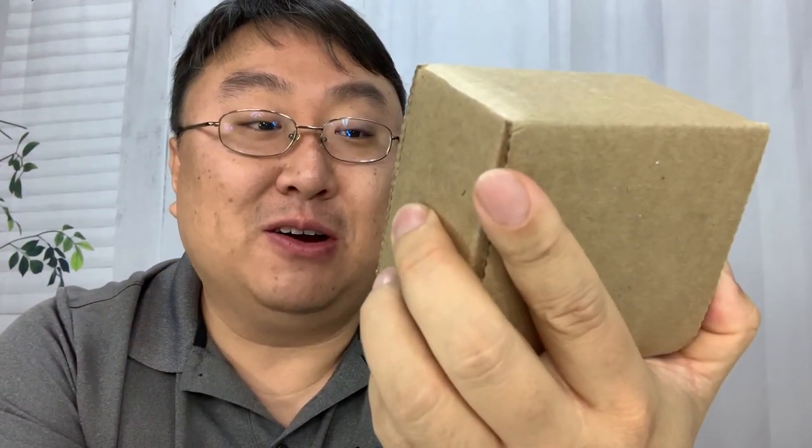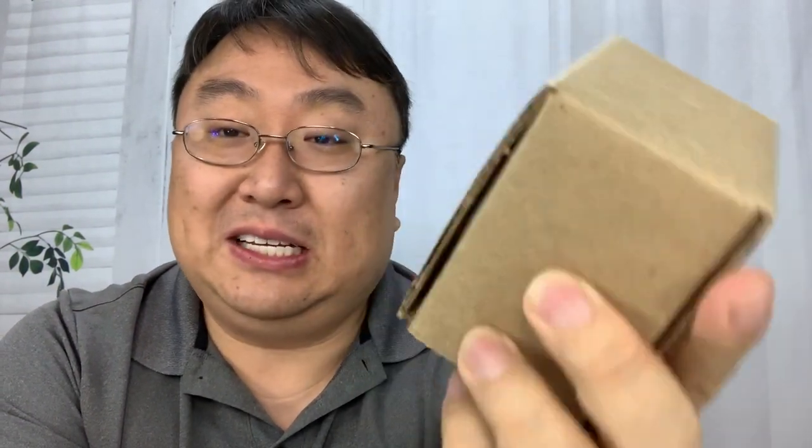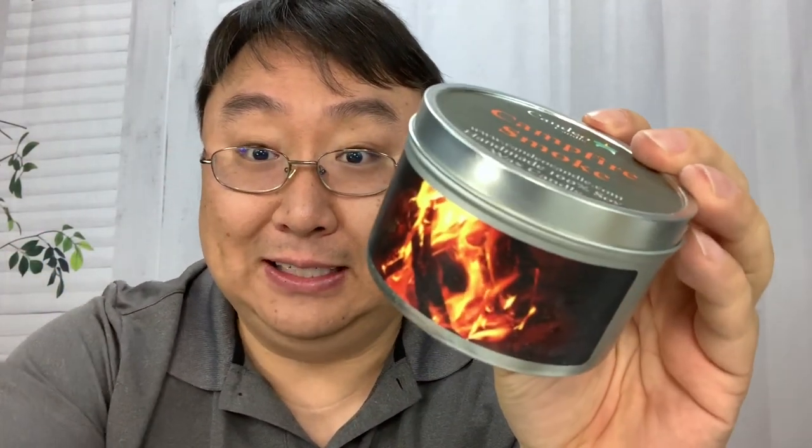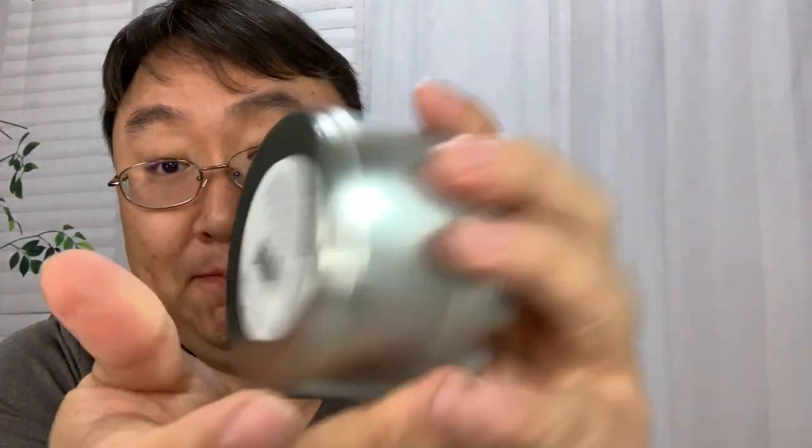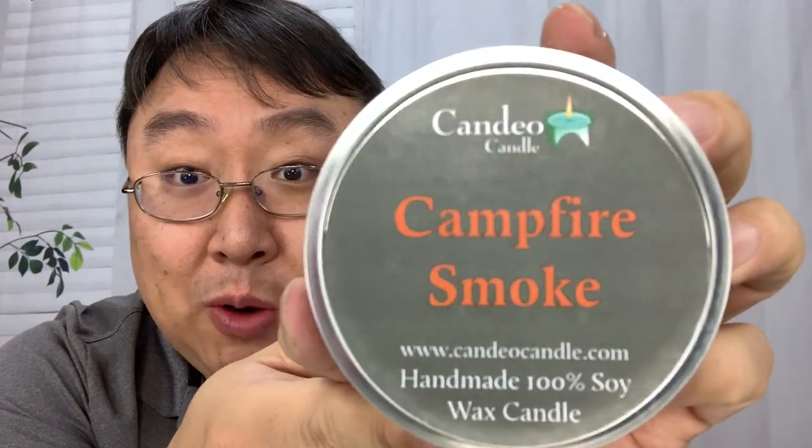Look at this. It says it is a campfire smoke super scented soy candle, six ounce. It's basically supposed to smell like a campfire when you light it up. So get this little tin here — look at that, not bad looking. That is pretty cool, it's got a little fire going on there. Burn time up to 40 hours. It says Candio Candle campfire smoke. You can buy this at candiocandle.com. Soy wax candle.